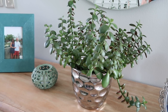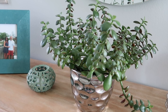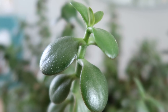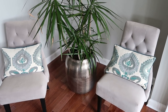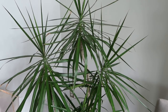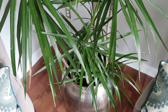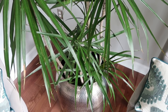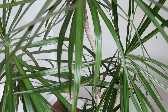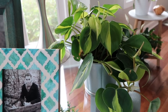On my entryway table I have another jade plant. Jade plants require a lot of sunlight or they can become leggy — I had this one in an area with more sunlight and since I've moved it to my entryway it has become a little leggy, so I may move it. Now in my living room I have this dragon tree. I haven't had it quite a year yet — it's slow growing but will get up to six feet high. It's on the NASA air filtering plants list, great for removing toxins, however it is toxic to cats and dogs.